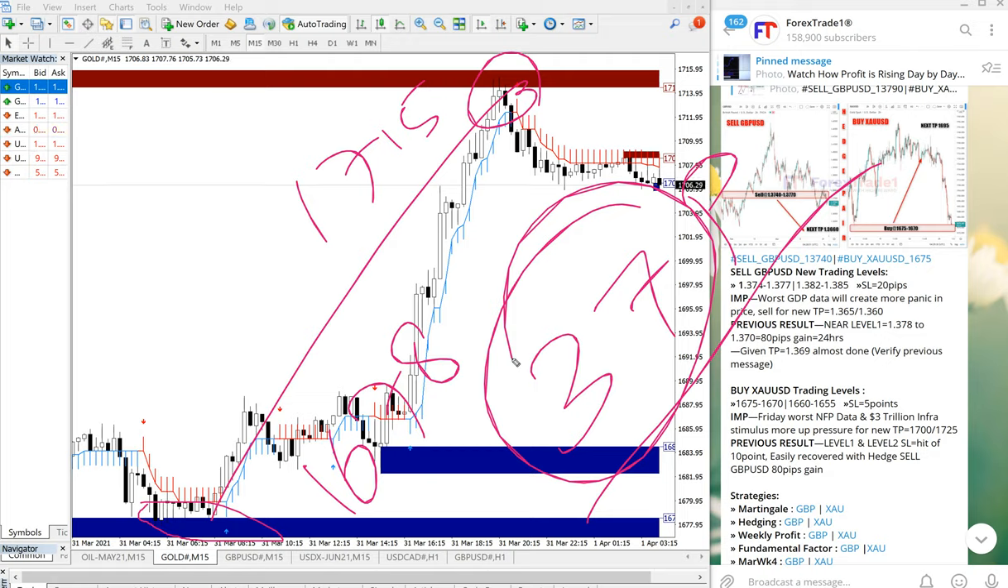The 37 points gain went above our given target. The first target of 1700 was already achieved. We always suggest clients to revise the target once the target point is reached — close around 20-30% of the profit and hold the remaining for higher profit. Three times our target has been achieved, and we are waiting for the second TP at 1725.